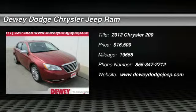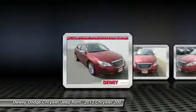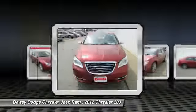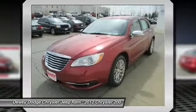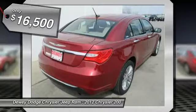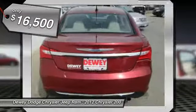2012 Chrysler 200. This mid-sized sedan from Chrysler is loaded with modern comforts. Thicker seats, LED lighting, and noise dampeners are just a few. This 200 model takes an aggressive step into a competitive market and is priced below $20,000.